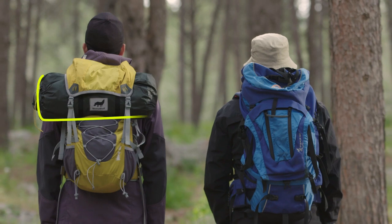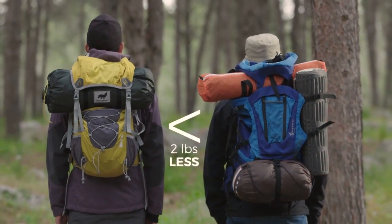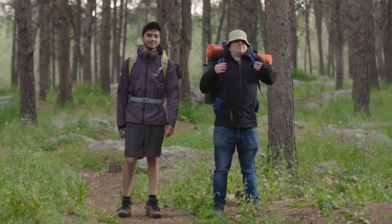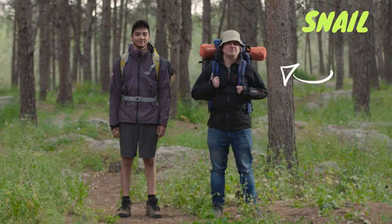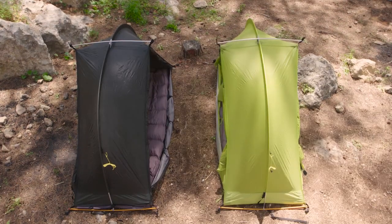With the pegs and everything, RhinoWolf is still lighter than carrying a sleeping bag, a tent, and a mattress. And when you carry it, you don't look like a snail. Look at that snail man. Snail man. Look at this RhinoWolf.